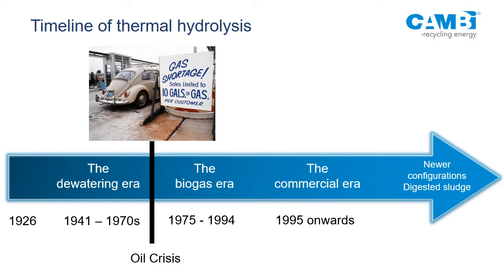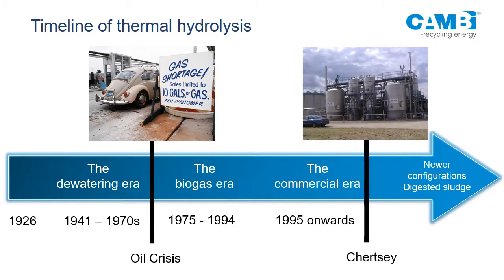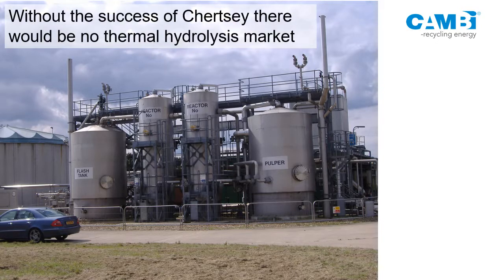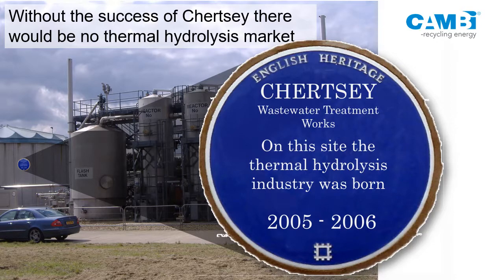I put Chertsey up here because I think it's a very significant plant for thermohydrolysis — it's a Thames Water plant. Without the success of that plant, I wouldn't be here talking to you. Up until that point there were several plants in Europe. Chertsey wasn't working very well. I remember Thames Water saying at a conference: 'We built one of these, it was useless, never again.' Now they have eight. I suggested they put up an English Heritage plaque. Considering storage capacities, nearly half of the UK sludge is now thermally hydrolyzed — I think that's a very significant thing.